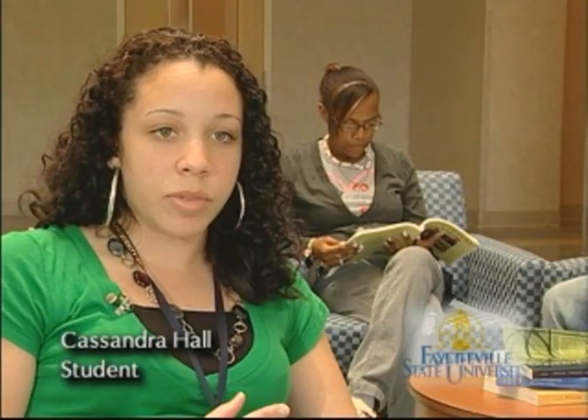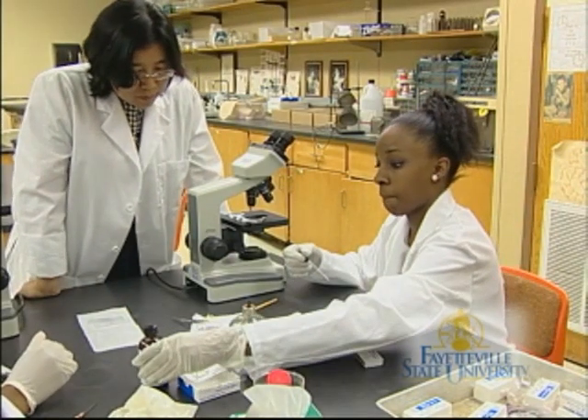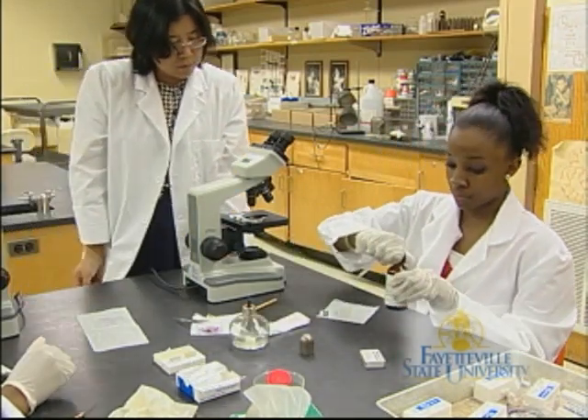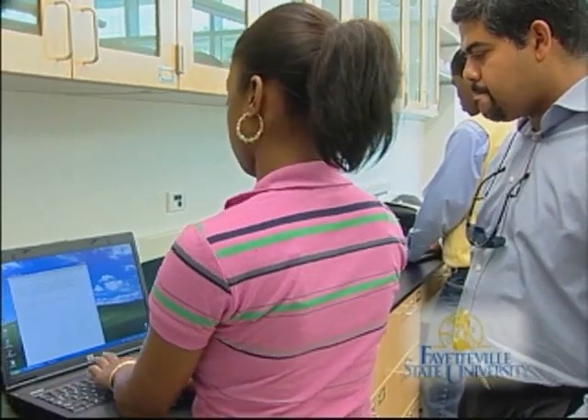We take meteorite images and use a program called MATLAB, and my job is to enhance the picture. Students get an opportunity to participate in faculty-mentored research and they take their research to various parts of the country and present at various conferences.